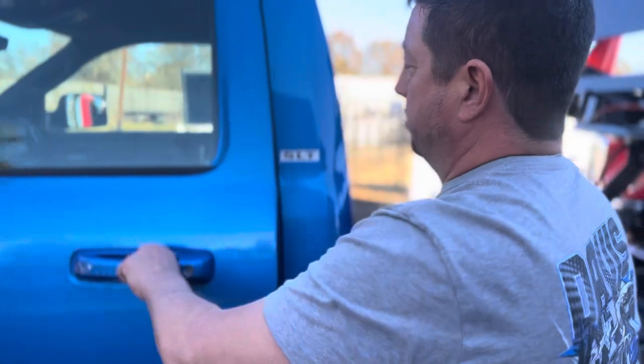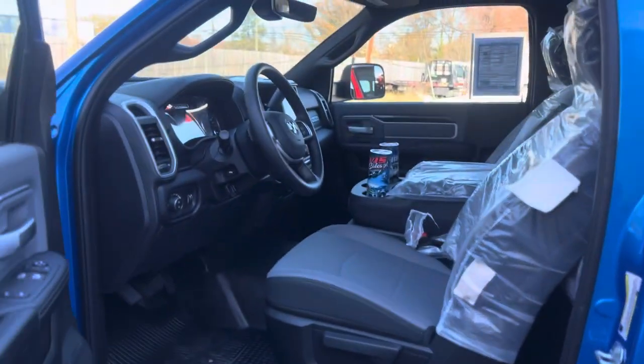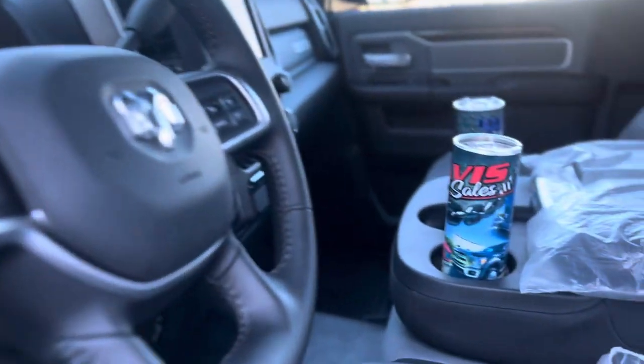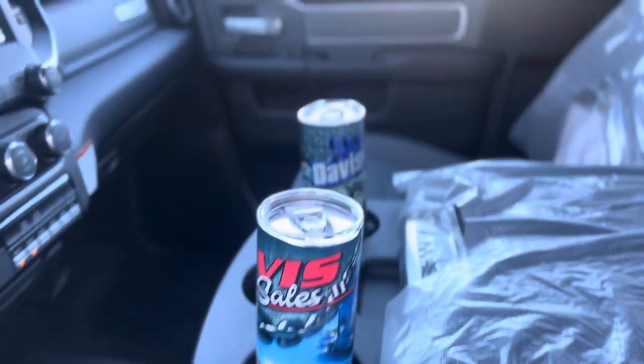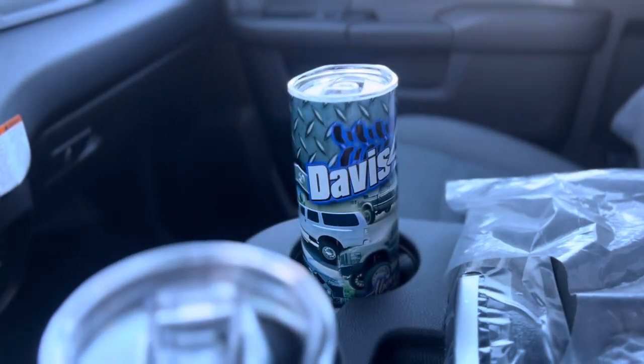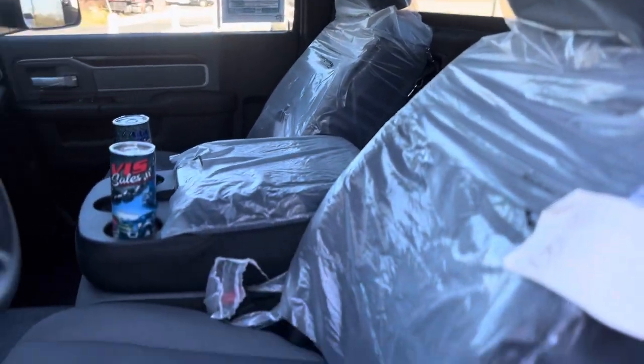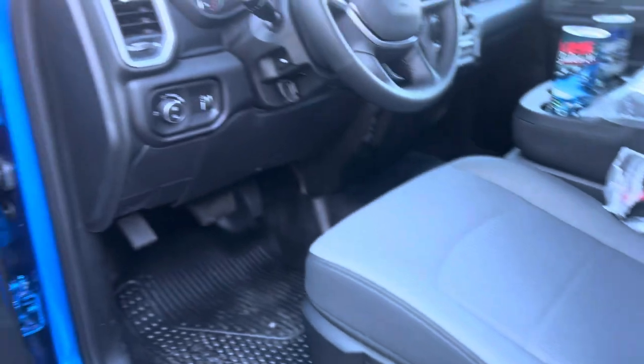Inside the cab you're going to find a few items which aren't in here at this moment — fire extinguisher and safety flares. Also, every purchase now through the end of the year is coming with our cups. This particular one has the large-screen SLT package.